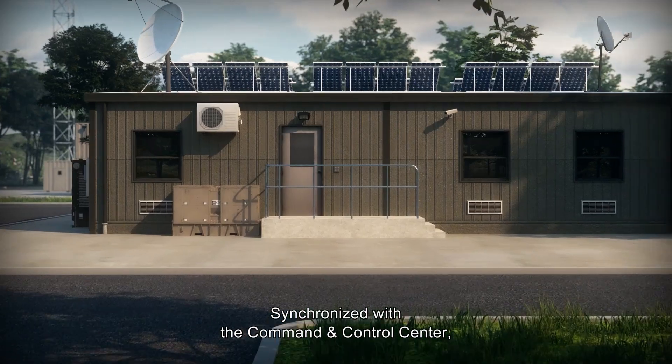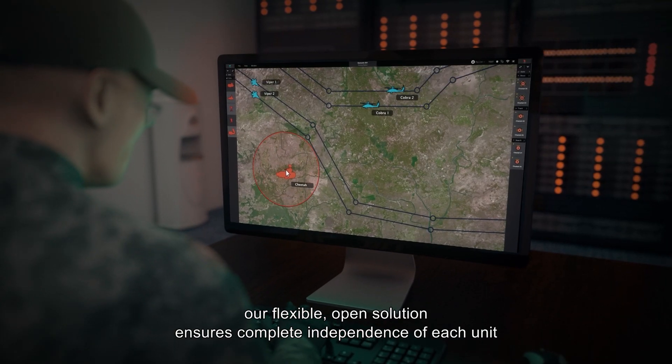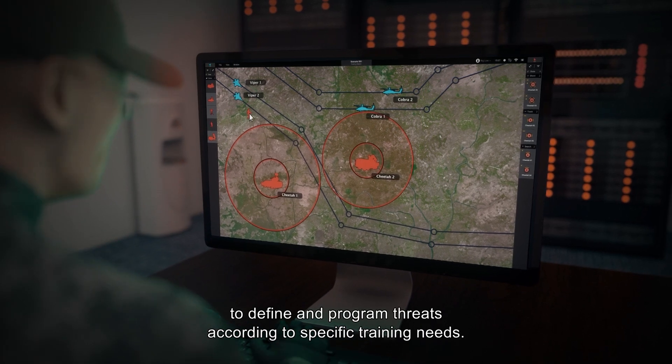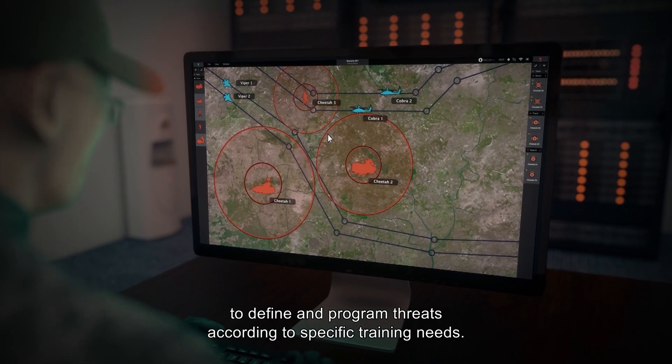Synchronized with the command and control center, our flexible, open solution ensures complete independence of each unit to define and program threats according to specific training needs.